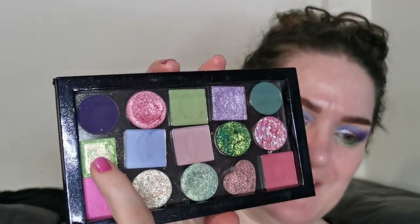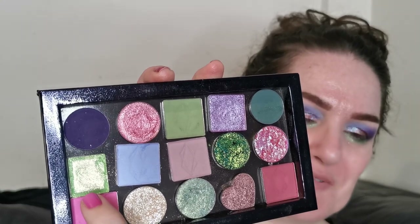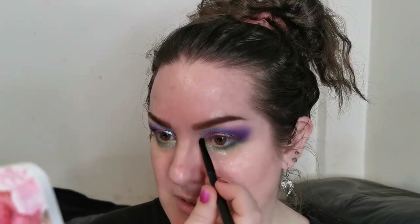For inner corner and brow bone highlight I think there's really only one option. Actually, for my inner corner I'm going to go in with Courtyard from Cleona Cosmetics — I think that is going to add something pretty special.